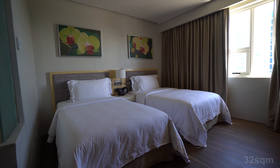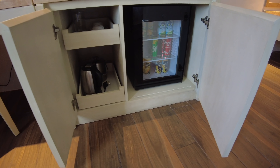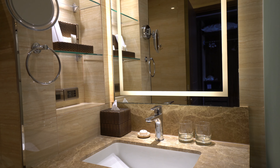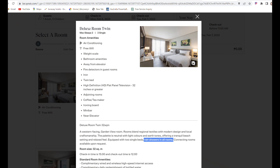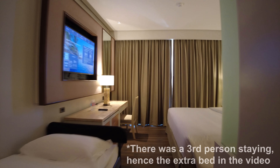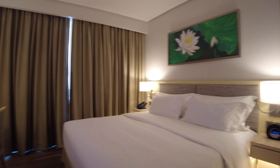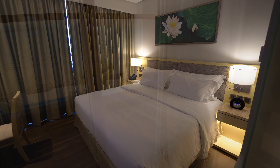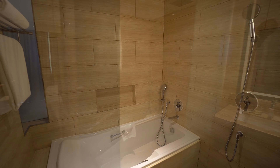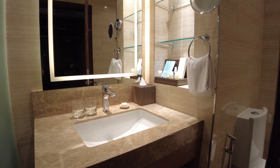First up is the deluxe room, available in twin or king bed setup. It's a nice, comfortable, decent-sized room with good amenities and very comfy beds, plus a clean modern bathroom. Note that the king bed setup includes a bathtub, while the twin room only has a shower. Garden view means car park view — not spectacular. If you want a view, book the sea view, which adds a balcony with ocean and pool views. The room interior is otherwise identical.